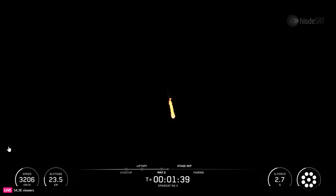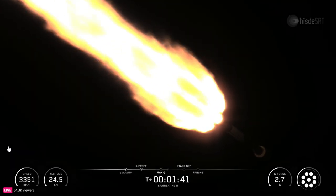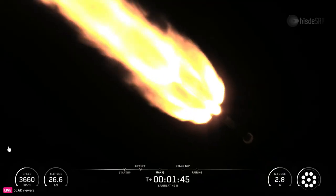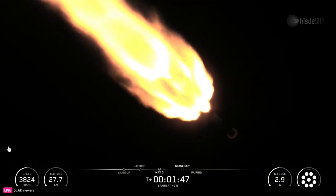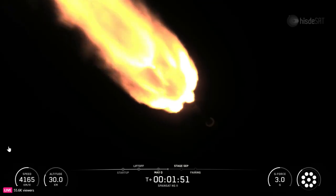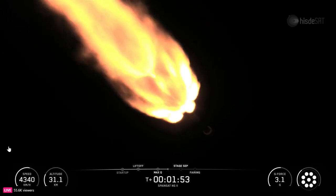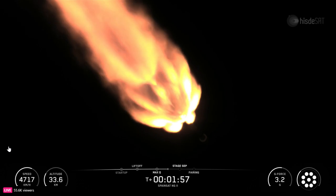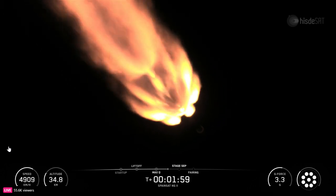The engines gimbal a small amount for about five seconds, slowly turning the first stage into an angled trajectory. This angled trajectory combined with gravity's pull will place the rocket into the final horizontal flight path. You can track our progress to orbit by keeping an eye on the first and second stage telemetry in the bottom corners of your display.